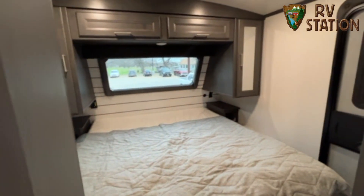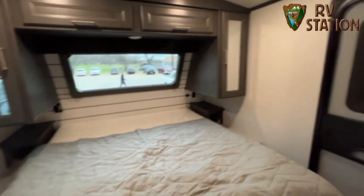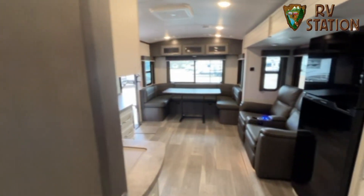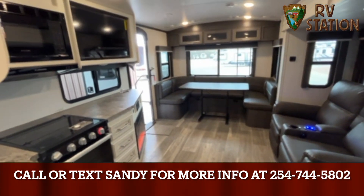This is a king-size bed. You have USB and power outlets on each side of the bed. This does have two ACs. Huge open floor plan.